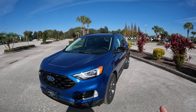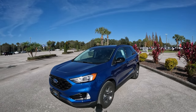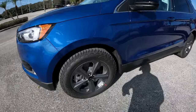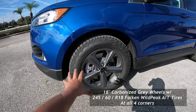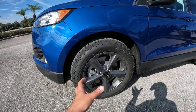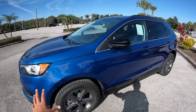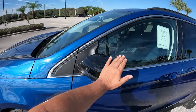The Adventure Package is kind of like a Timberline Package lite — similar to what the Explorer has. It gives you 18-inch wheels in a carbonized gray finish with Falken Wildpeak all-terrain tires — pretty aggressive tires for a Ford Edge. These are the most aggressive tires Ford has put on the Edge from the factory: 245mm all around. The package also includes black mirror caps.